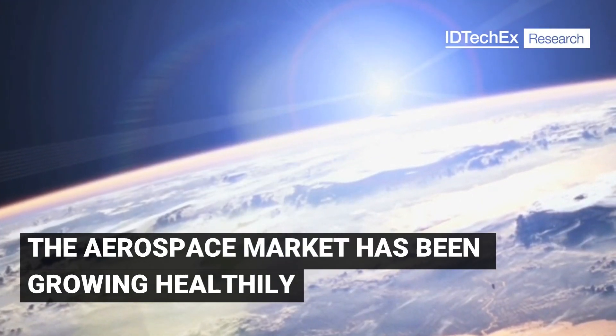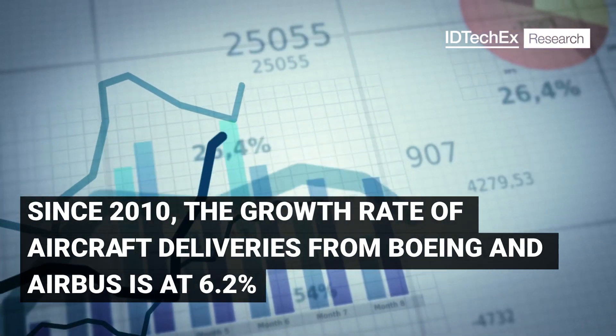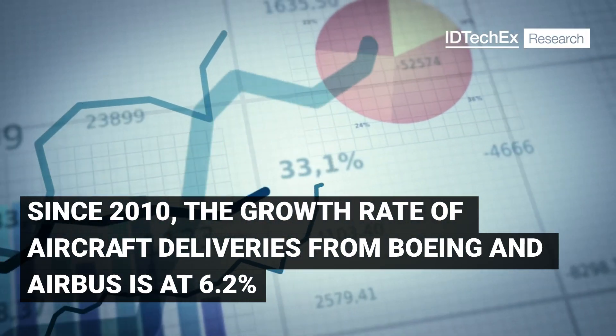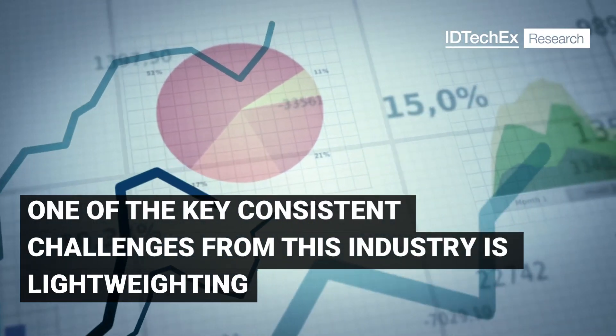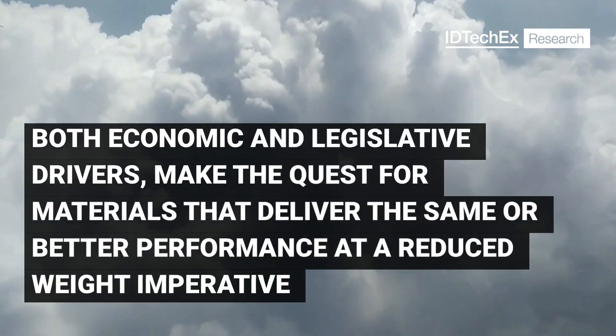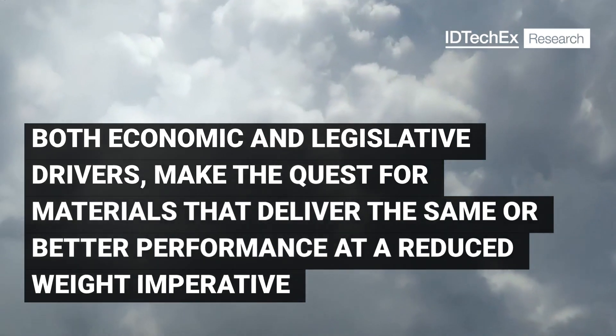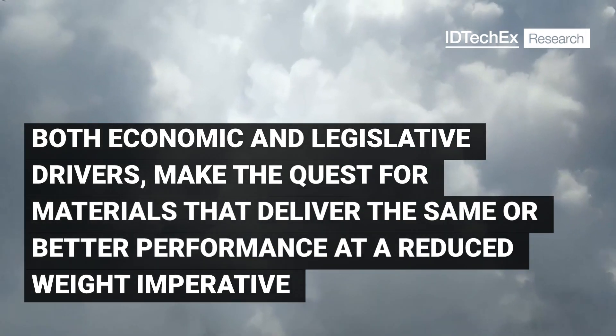The aerospace market has been growing healthily since 2010, with the growth rate of aircraft deliveries from Boeing and Airbus at 6.2%. One of the key consistent challenges for this industry is lightweighting. Both economic and legislative drivers make the quest for materials that deliver the same or better performance at a reduced weight imperative.